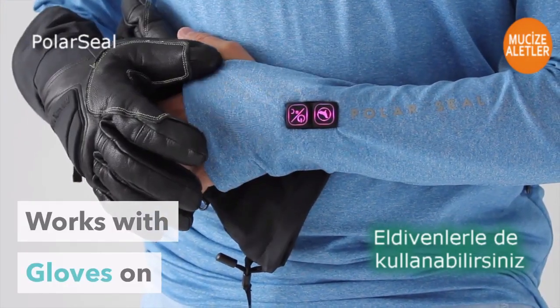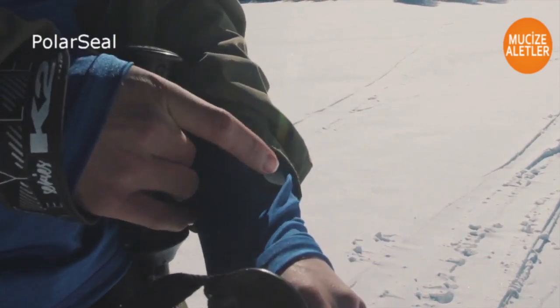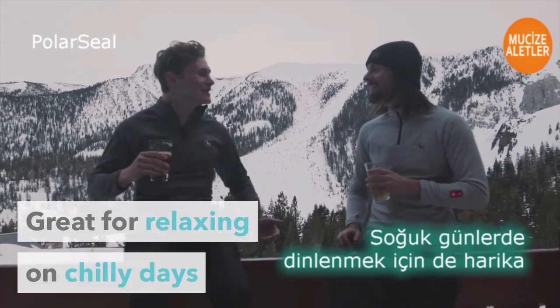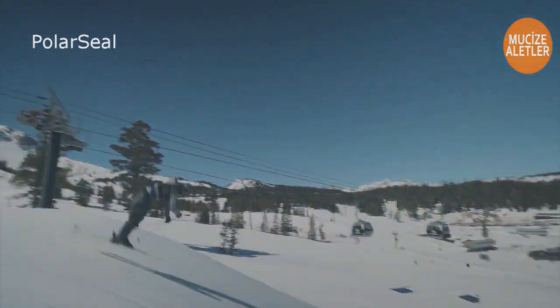PolarSeal tops can be worn on their own or under bigger outer layers. They're also great for relaxing and keeping you warm on chilly days. PolarSeal brings you heat on demand and comfort in adventure. PolarSeal.